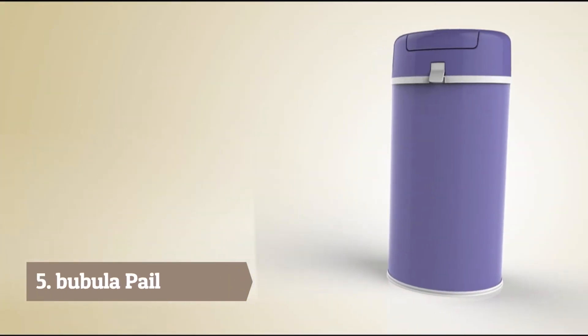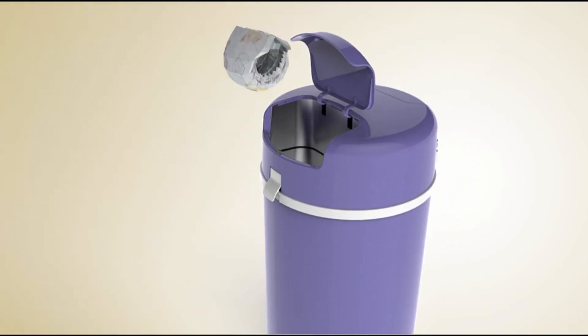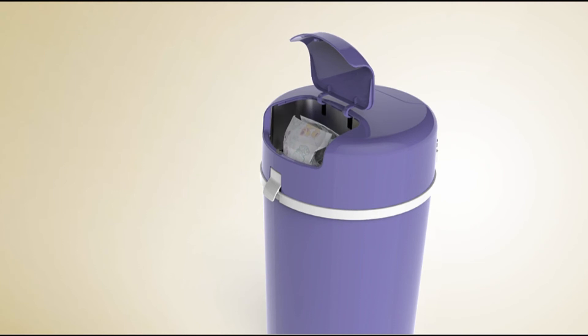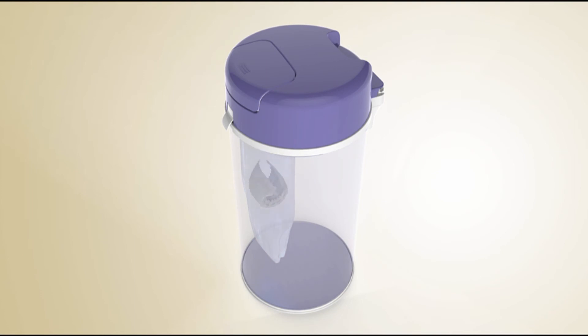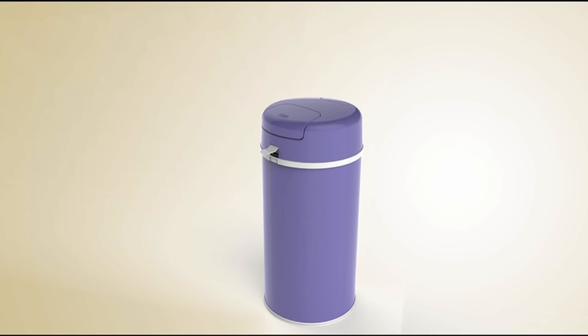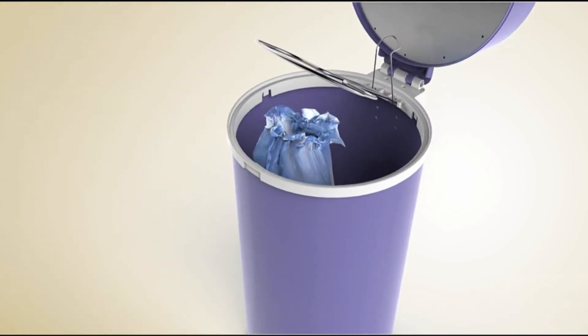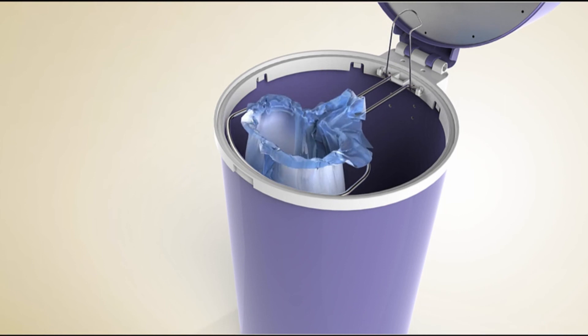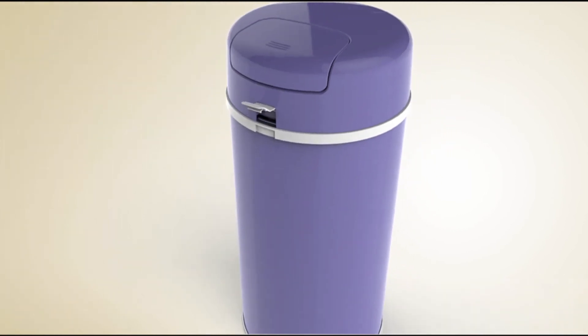Introducing the odor-fighting steel diaper pail from Boobala. Boobala's unique chamber allows disposal of stinky diapers without releasing unwanted odors into baby's room. Simply insert the dirty diaper, close the outer door, and press the release lever, allowing the diaper to fall into the pail's airtight inner chamber. Boobala's larger container holds 50% more diapers than other leading brands. Even better, it uses any standard-size can liners, so there's no need to purchase expensive custom bags. Offered in a variety of colors, the Boobala Steel Diaper Pail is the perfect addition to any baby's room.